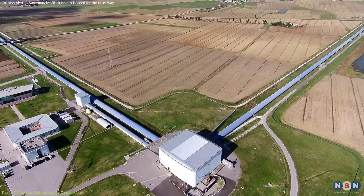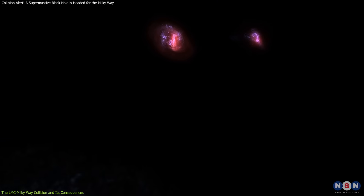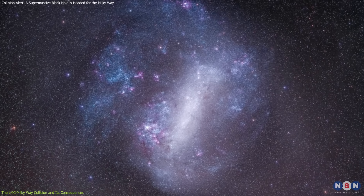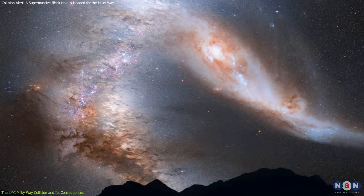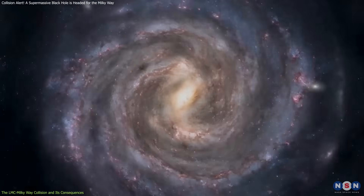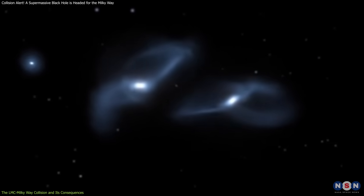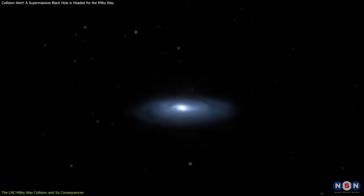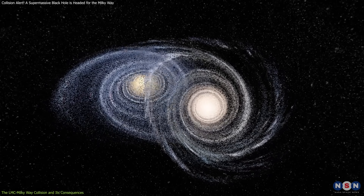This process has been observed in smaller black hole mergers by gravitational wave observatories like LIGO and VIRGO, but seeing it happen with supermassive black holes in our own galaxy would be a once-in-a-lifetime event. The collision of the Large Magellanic Cloud with the Milky Way will also shake up our galaxy in other ways — the LMC is bringing stars and gas with it, which could trigger new waves of star formation and possibly change the Milky Way's structure from spiral to elliptical. This event is far in the future, but it helps us understand how galaxies evolve. Our own Milky Way is also expected to collide with the larger Andromeda galaxy in about 4.5 billion years, so the LMC collision will be a sort of preview of even bigger things to come.